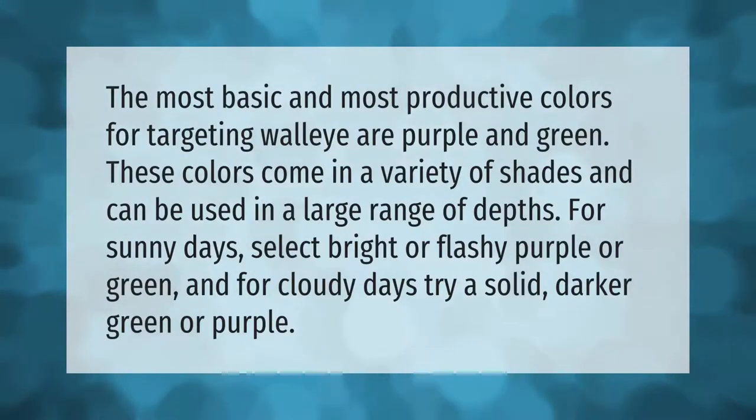The most basic and most productive colors for targeting walleye are purple and green. These colors come in a variety of shades and can be used across a large range of depths. For sunny days, select bright or flashy purple or green, and for cloudy days try a solid, darker green or purple.